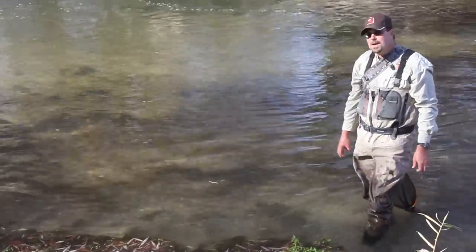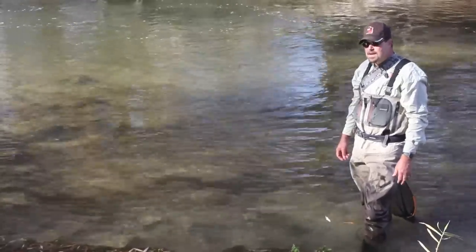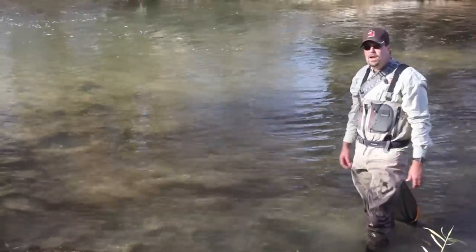The Weber really has some nice brown trout to offer. There are so many in the 18 to 22 inch range. I don't know any other river in Utah that has the numbers that the Weber does.